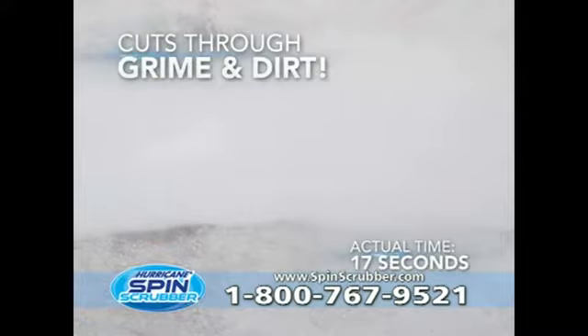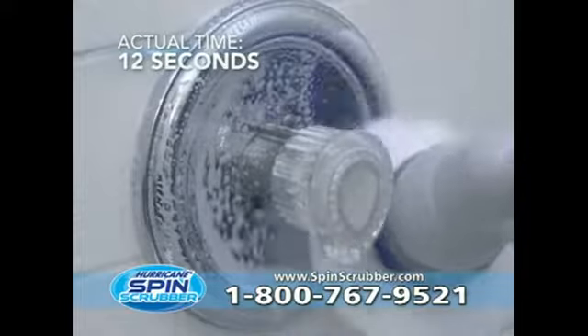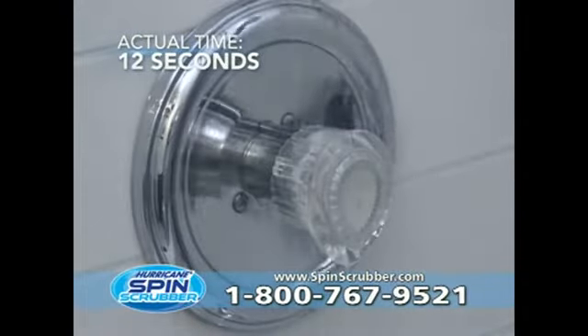Now it's bright, white, and clean. Mildew in the grout and dirty fixtures are scrubbed clean in literally seconds with the Hurricane Spin Scrubber. Cleaning the bathroom has never been easier.